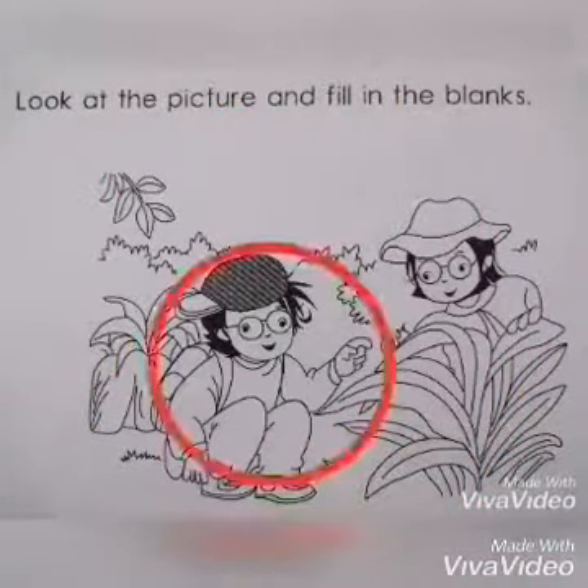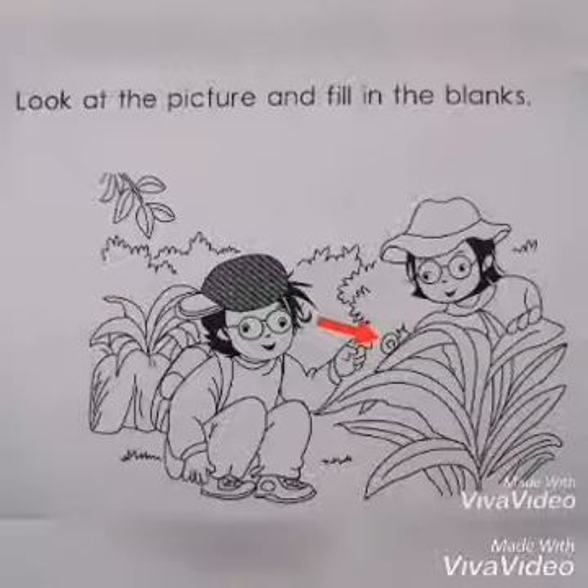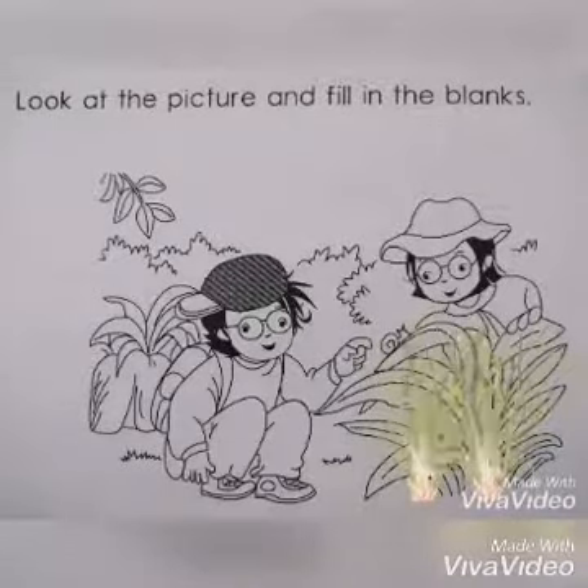Okay, now look at the boy. He's showing something. What is that? Yes, that is a small snail. The girl is looking at the snail. Where is the snail? Is it on the ground? No. Where is the snail? Yes, the snail is on the grass.